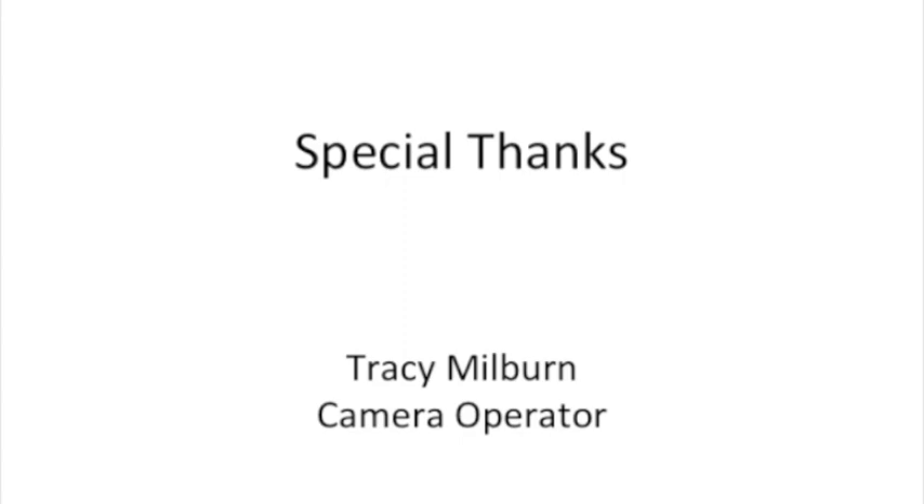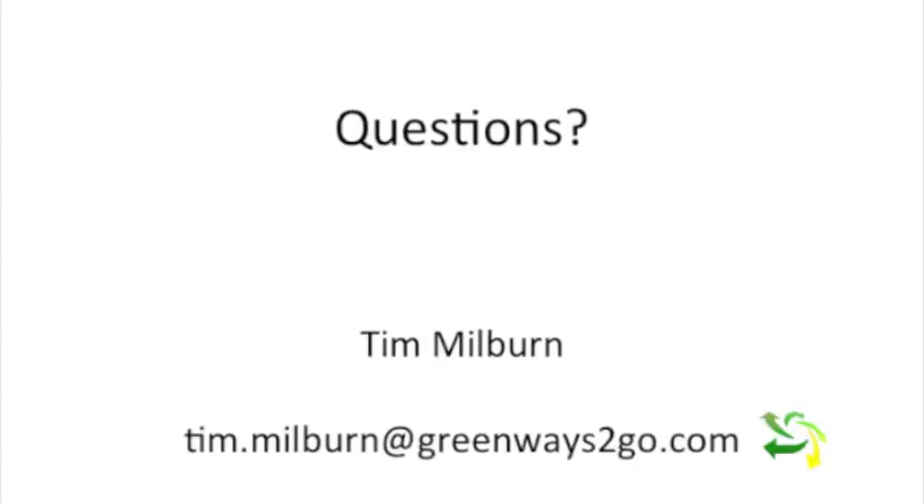I want to thank my wife Tracy for helping out as a camera operator. And if anyone has any questions, please feel free to email me, Tim Milburn, and I'd be glad to answer your questions. Thank you. We'll see you later.